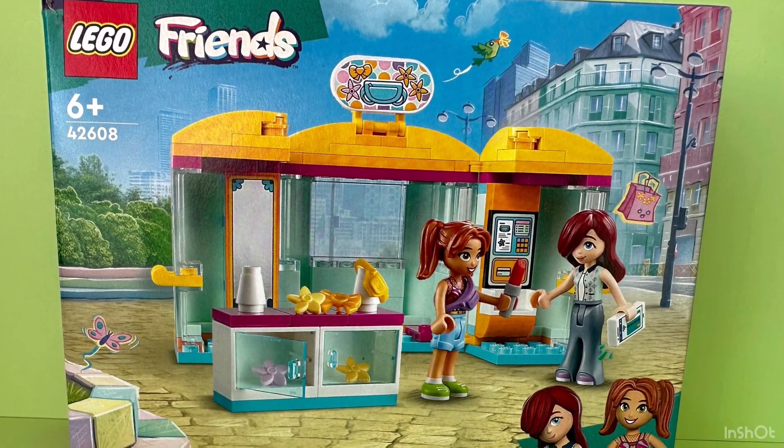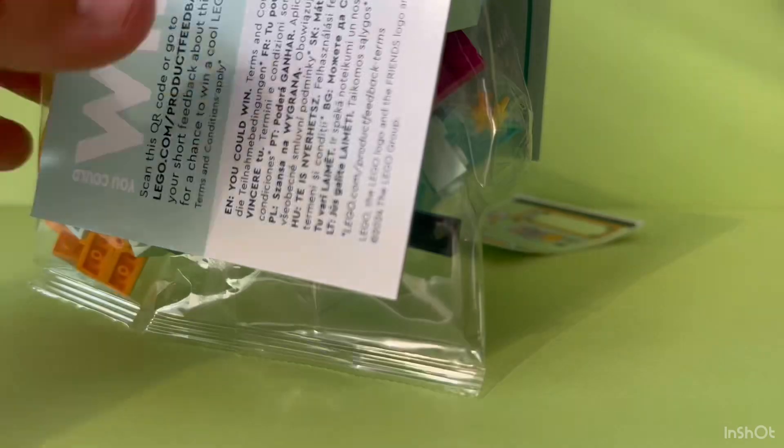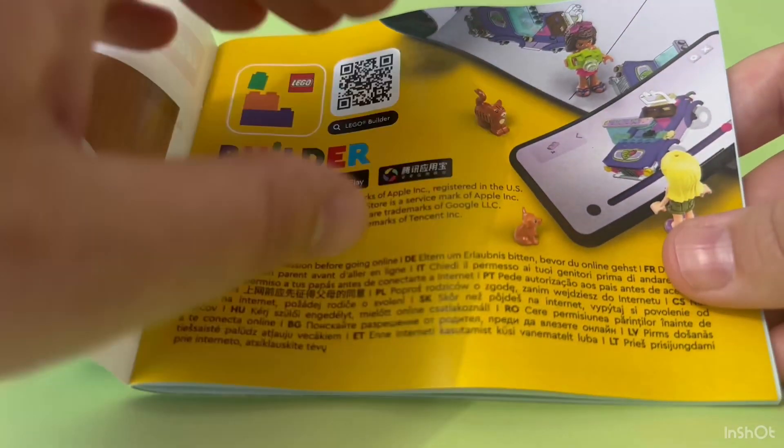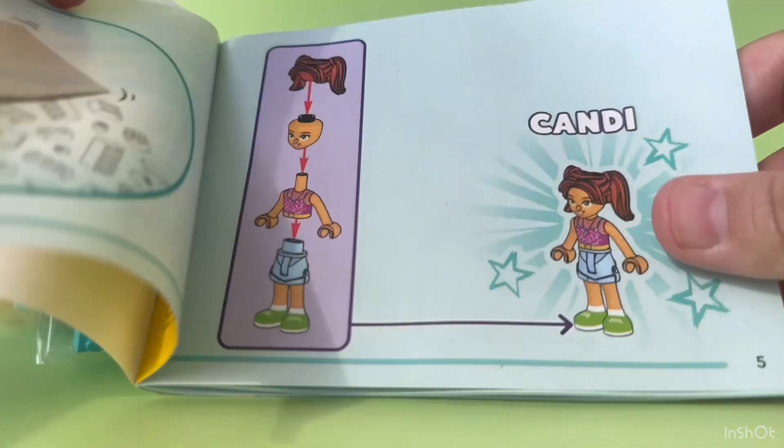There are two bags in the box. This set doesn't have that many pieces, so it is easy and fun to build. You can scan the QR code to access the LEGO Builder app to zoom in and track your progress.